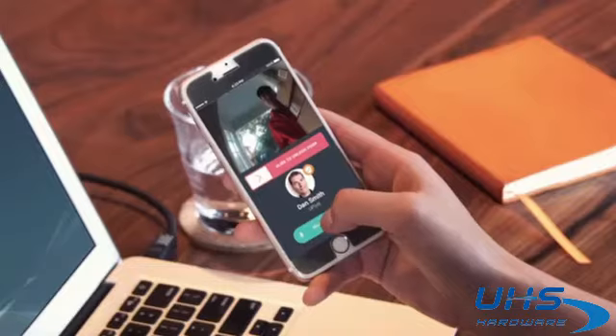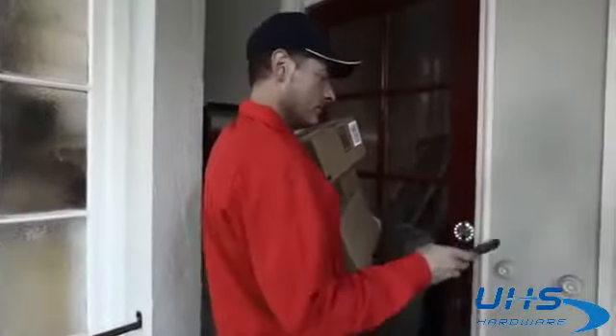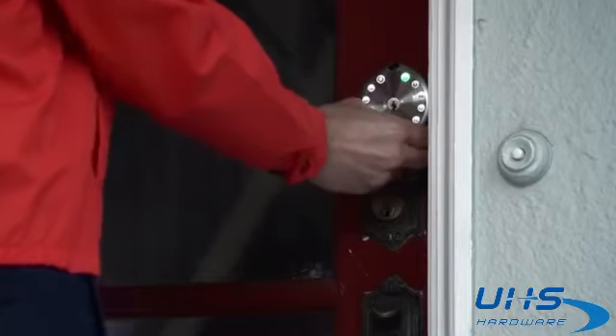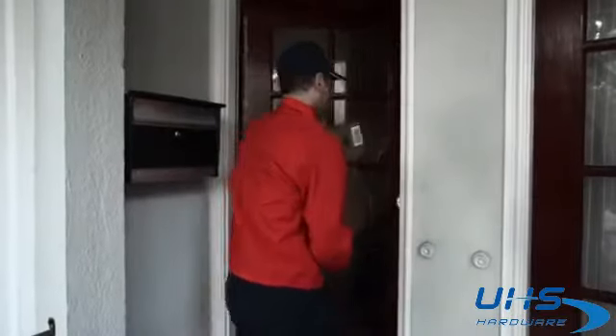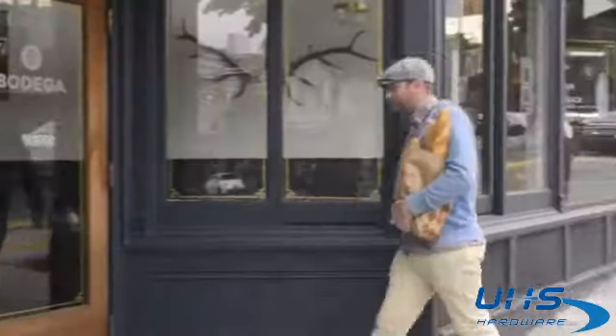Your delivery arrives — you can either let them in remotely: 'Hey, who is it?' 'Package delivery.' 'Oh great, I'll lock it for you.' Or if they are one of our registered service providers, they will automatically receive a one-time passcode valid for the scheduled delivery day.